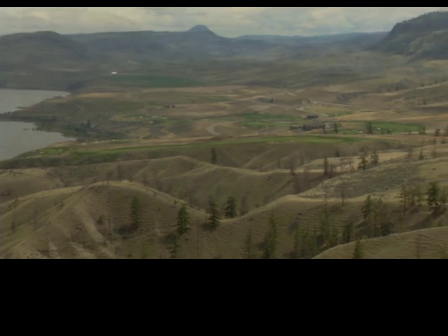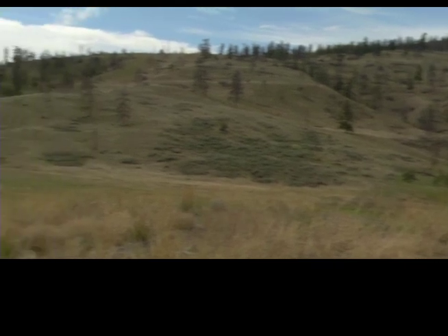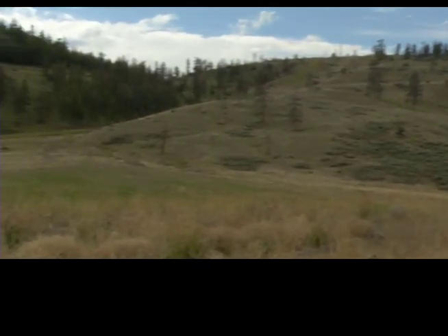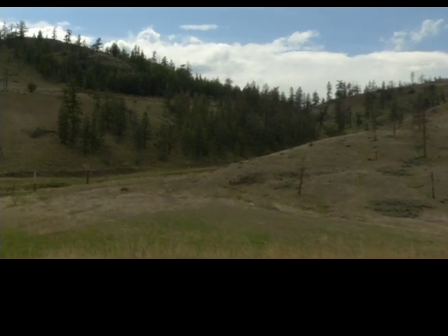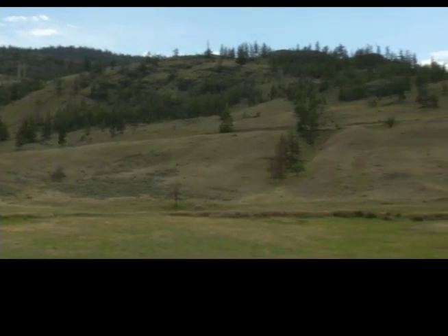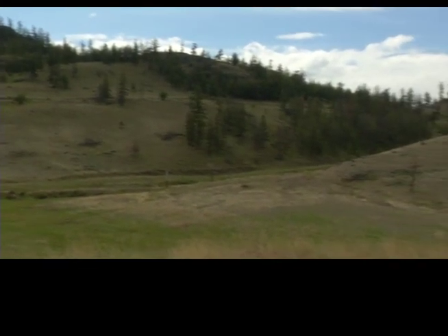Today we drive by the vast expanse of Tobiano and often fail to look to our left as we drive west. There, plain on the side of the open hillside, is the remains of the original Trans-Canada Highway. It is also the route of the first road built from Savanaugh to Kamloops in 1866.